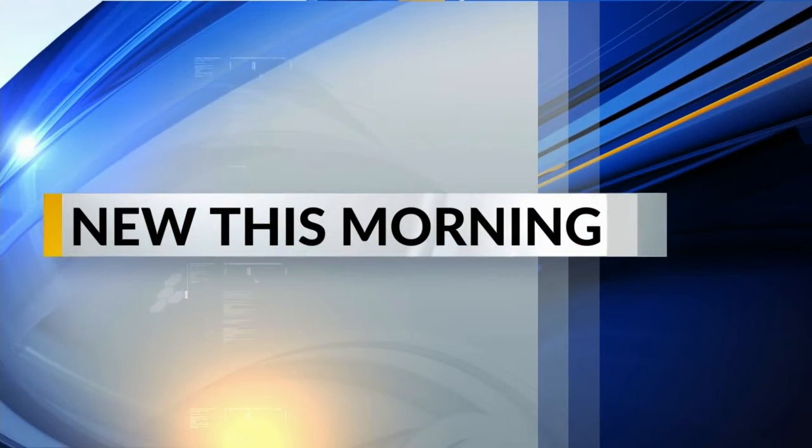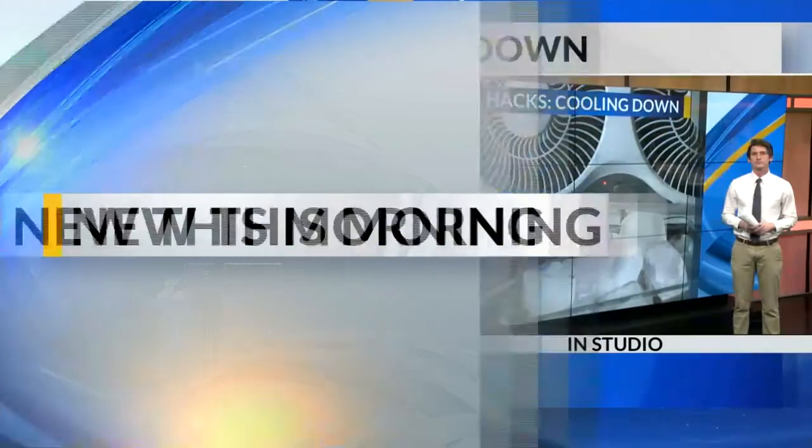Welcome back. Winter is in the distant past and calendar summer will be here in just a few days, and the days are certainly heating up. New this morning, Aaron Fields is here with this week's life hacks on how to stay chill this summer.